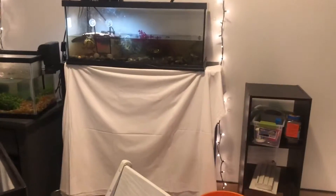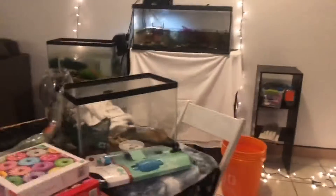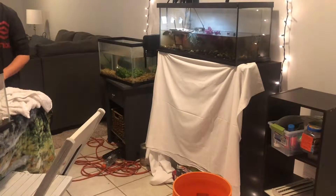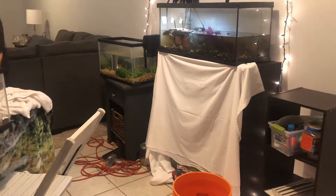Alright, we're going to start getting the water out of this thing and get the turtles into another thing. There's a snake in here playing around in there too.